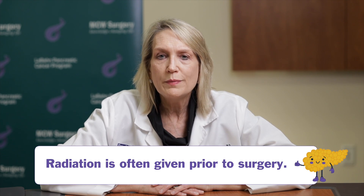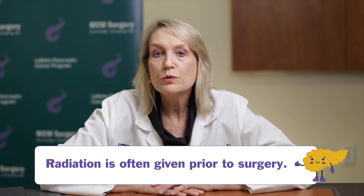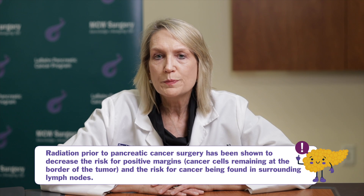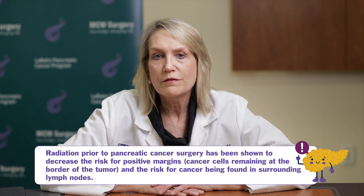Radiation may be used as a preoperative treatment. The goal here is to make sure that the margins are clear so that when the surgeon removes your tumor, there's no cancer at that margin. Radiation also helps to decrease the likelihood that the lymph nodes that live near the pancreas contain active cancer cells, and both of those benefits of radiation improve local control and survival.